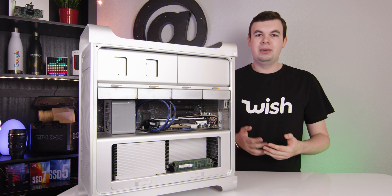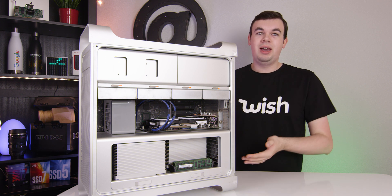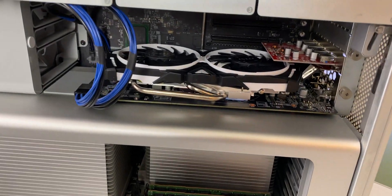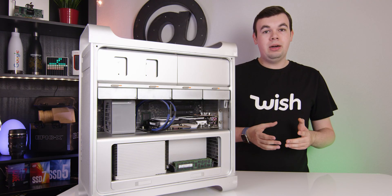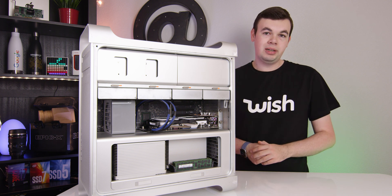This computer was around $15,000 fully configured as we have it right here, so yeah, it's a pretty high-end computer. Each CPU is six cores at around three gigahertz, so we have a total of 12 cores and 24 threads, and that itself is very powerful. But when it comes to video encoding, it wasn't doing a very good job.